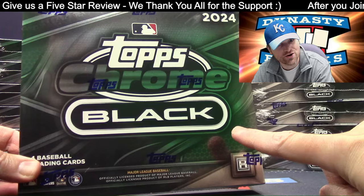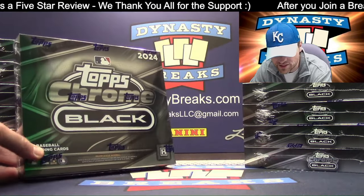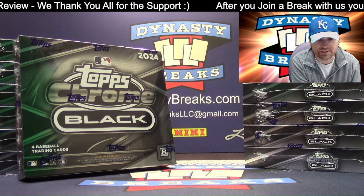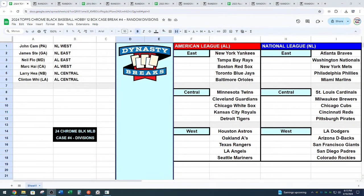Topps Chrome Black Baseball returns. It is random division style. This is a 12 box case — case number four. Here's your divisional cheat sheet. If you're confused about baseball divisions, like I often am, you can take a screenshot there or write it down.